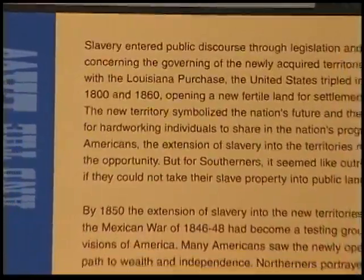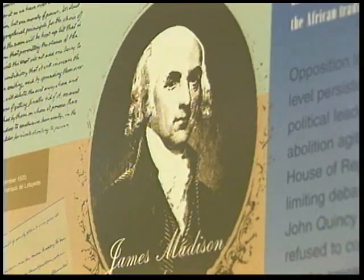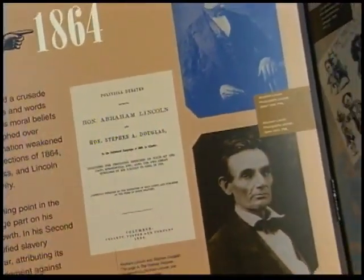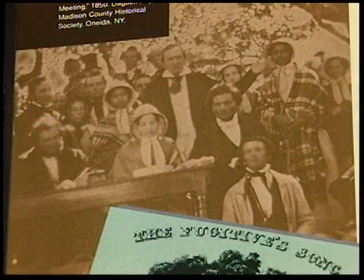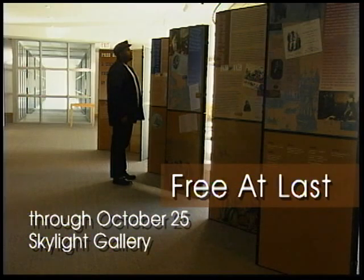This exhibition illuminates shades of opinion held in our country — opinions within the ranks of the famous and the ordinary, the free and the slave, and the men and women who came to see the institution of slavery as incompatible with the ideals upon which this nation was founded. You can view Free At Last through October 25th on the sixth floor of the Main Library.